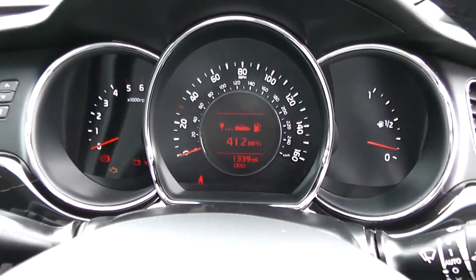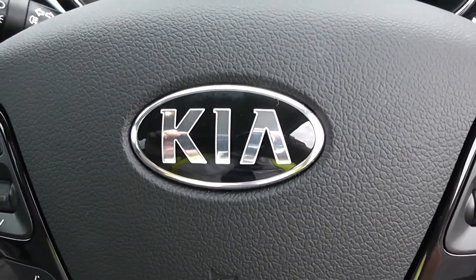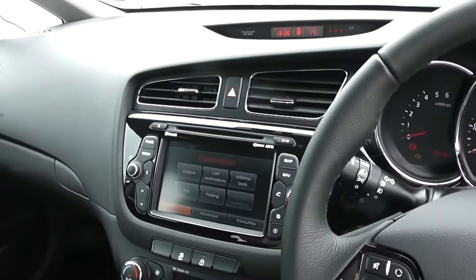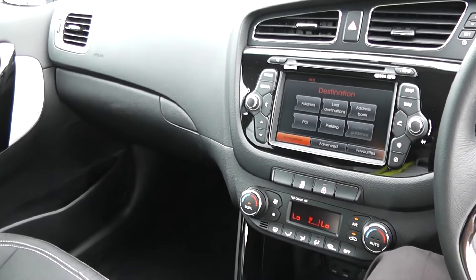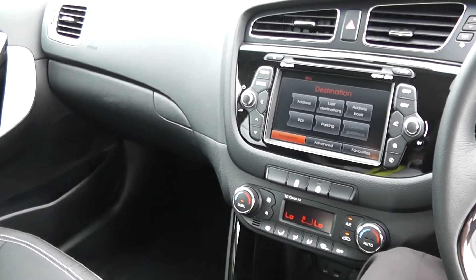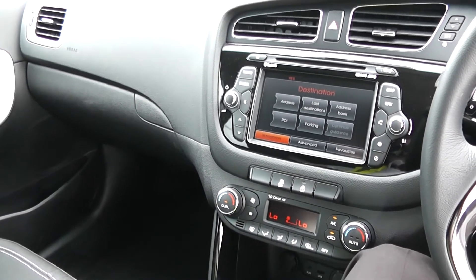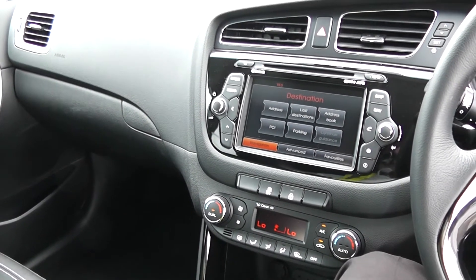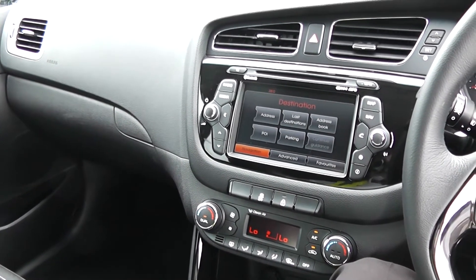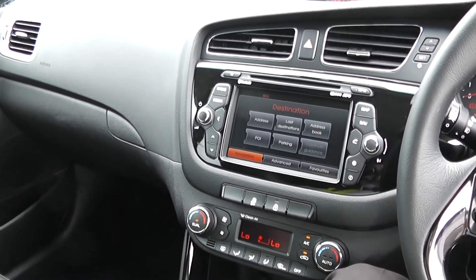Well, thank you for watching this video today. A quick reminder that this vehicle will come with the remainder of the 7-year Kia warranty. If you wish to book a test drive on this vehicle you can do so online. If you require more information, don't hesitate to go online at www.wessexgarages.com and type the number plate into the search bar. Alternatively, ring or come down and see one of our friendly salesmen in our showroom today — we'll be glad to help you out with any enquiries you might have on this vehicle.